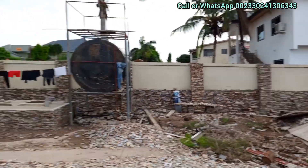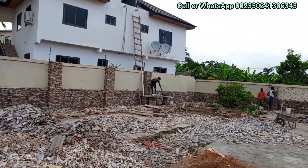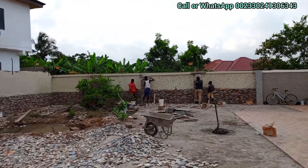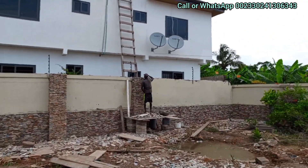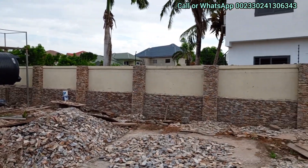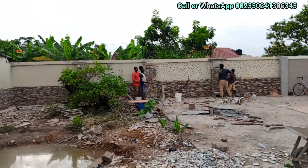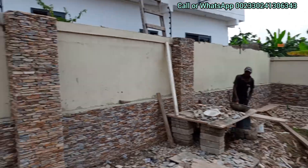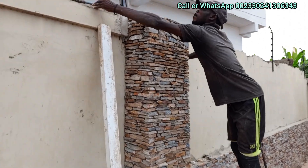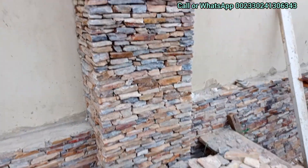As you can see, it's looking so beautiful. God willing, tomorrow they will be done with the remaining three pillars. They have covered nine pillars so far, and only three are left. God willing, tomorrow they will cover just those three pillars. My brother has brought the stones here — so beautiful. Yeah.